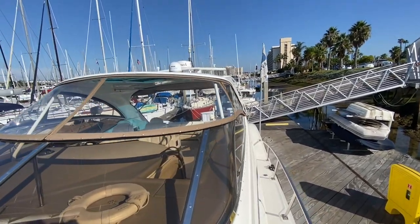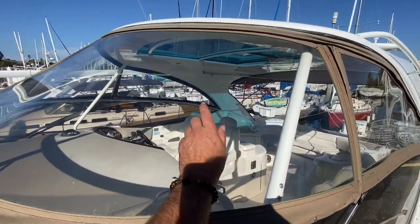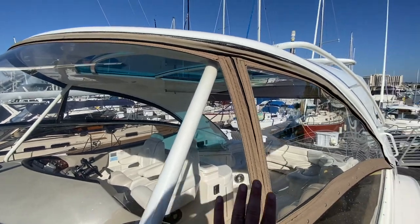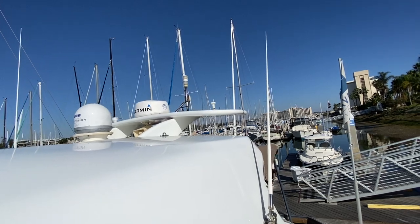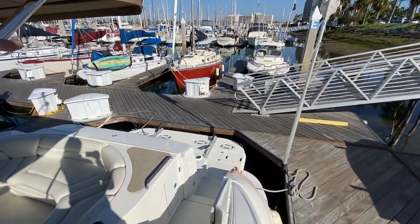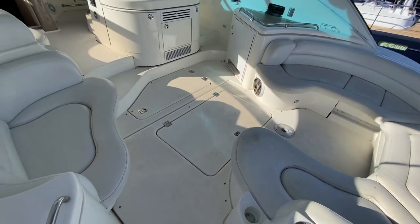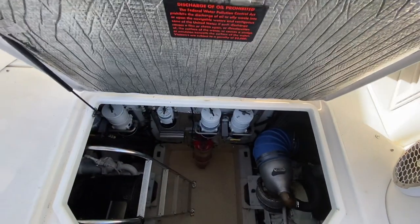Making our way back, you can see the large windows with the newer macrolon glass — really impressive stuff. It looks like you're looking through a glass windshield but gives you a really nice look and style. Above, we have our KVH TrackVision, our newer Garmin radar, and GPS antennas.